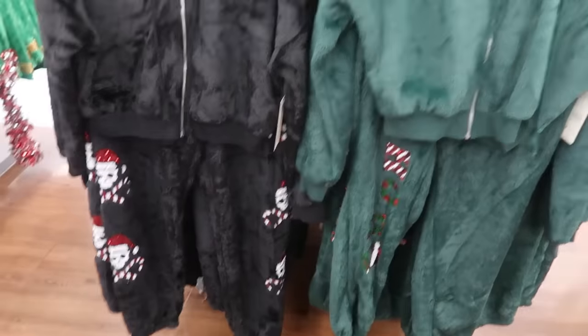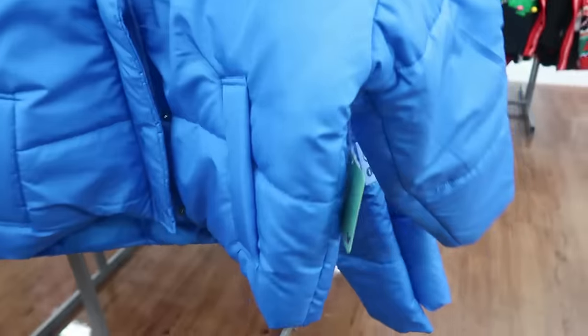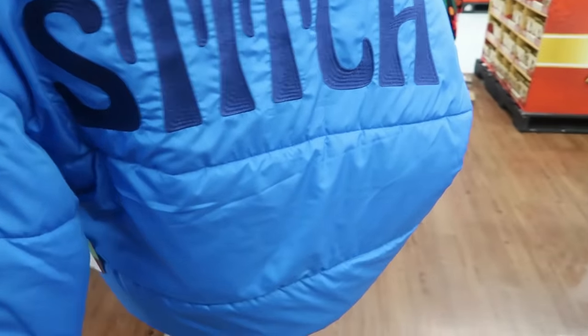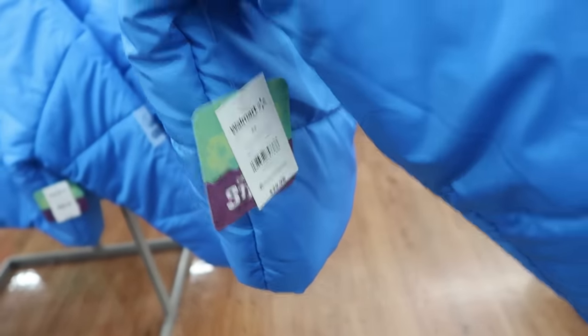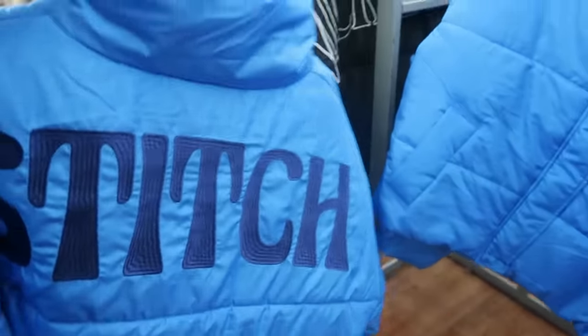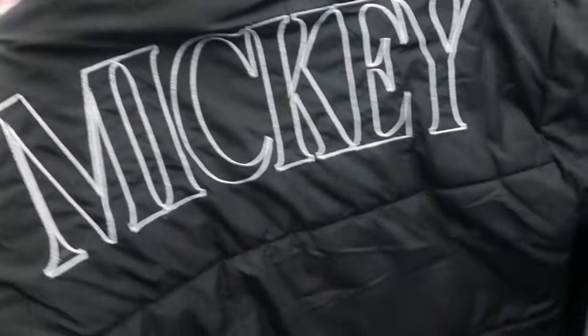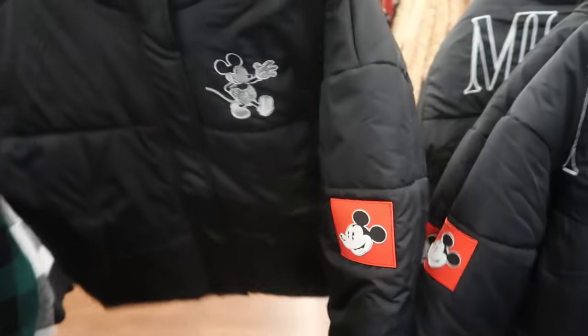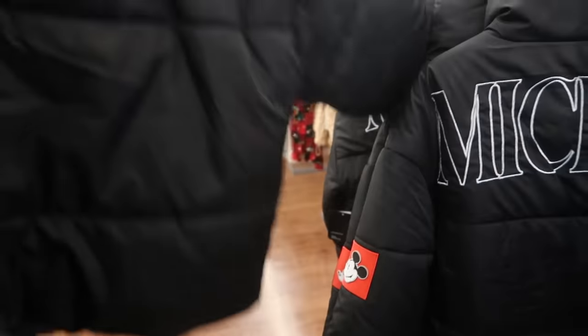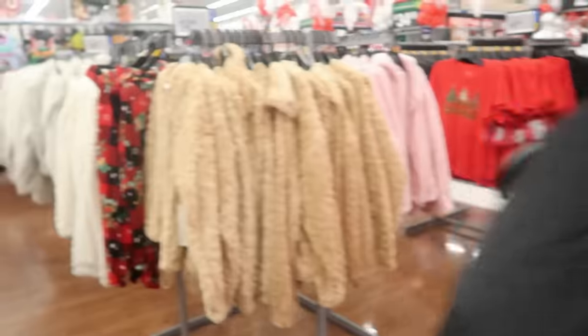Look at these little Stitch bomber-style jackets for around $29.98 - representing Stitch with 'Ohana' down the arm. There are two other ones: I see Mickey right there, and the Mickey looks like that on the back - be cute if you were going to Disneyland. And then there's a purple one that turns out to be Barbie.